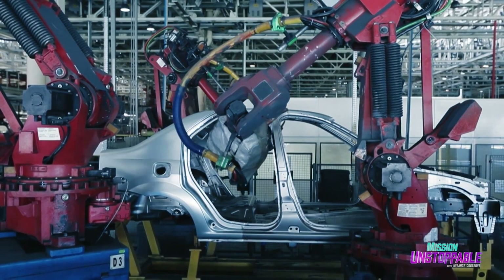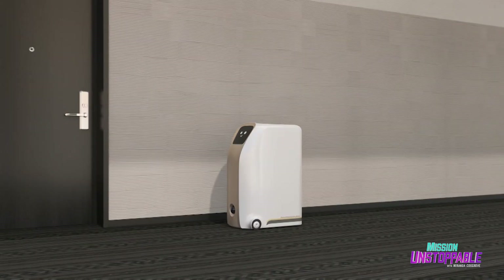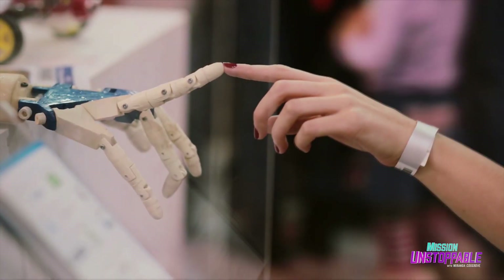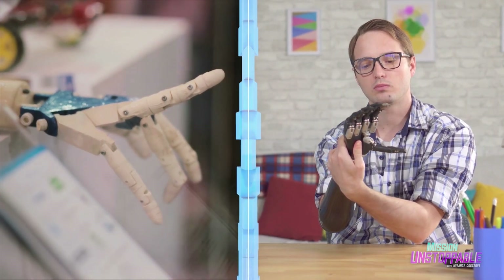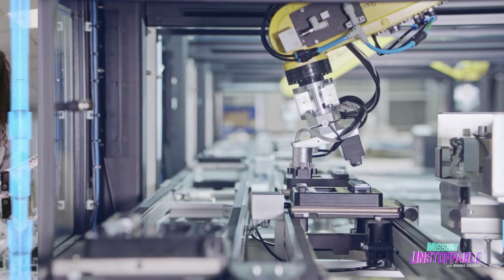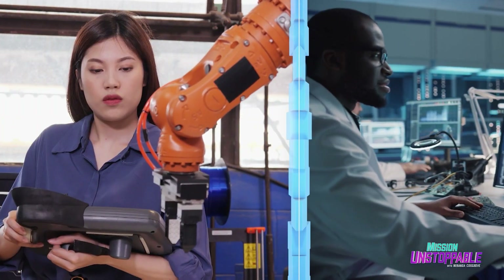Robots already help build our cars and clean our homes. They're starting to deliver our packages, bring us dinner, and even provide entertainment. But the next stage of the robotics and artificial intelligence revolution has the potential to do so much more. Unlocking that future will take the work of mechanical engineers, computer scientists, and roboticists.